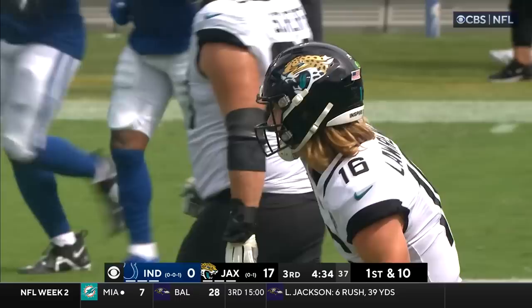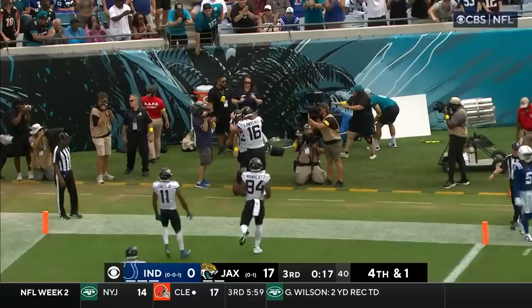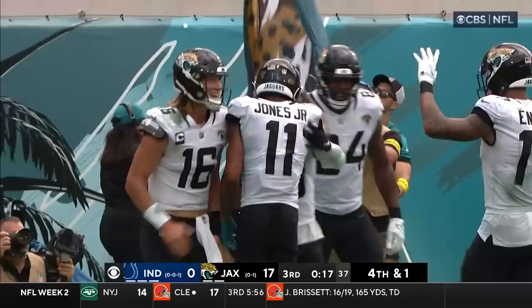Two receivers left, Robinson in the backfield. They fake the pitch. Lawrence — run or throw. He's going to throw! He's got Christian Kirk. Touchdown, Jaguars! 23 to nothing.